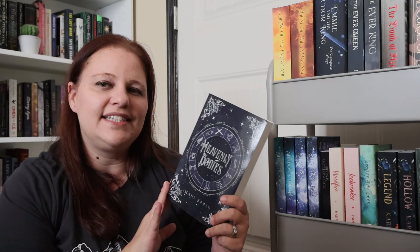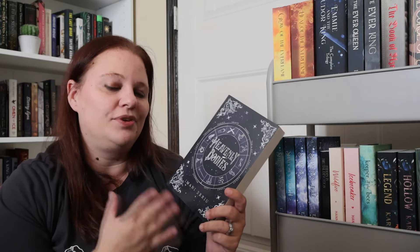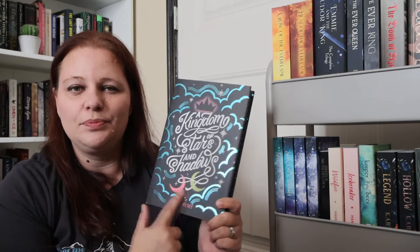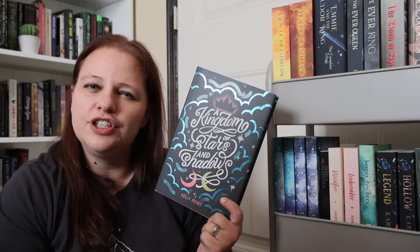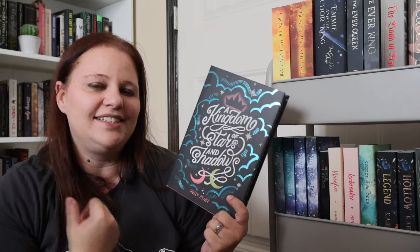Another book that is pretty hyped up in the indie circle is Heavenly Bonnies by Imani Aru. The second book is already out and I really want to get to this because I love celestial fantasy romances — I can't wait to see what this author does with the setup. I also have Kingdom of Stars and Shadows by Holly Renee, the Bookish Box edition. People have said it's a great book, though some say the smut comes out of nowhere around the 60 or 70 percent mark, but I'm ready to give it a try myself.